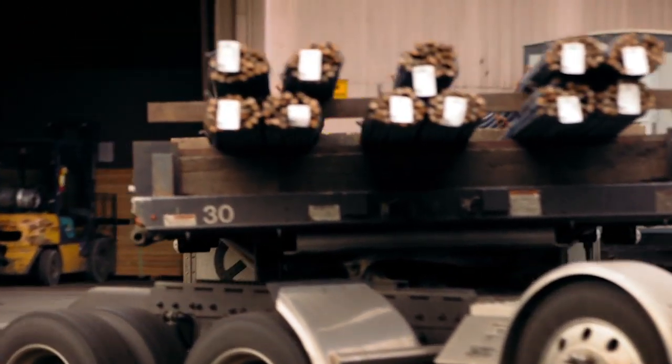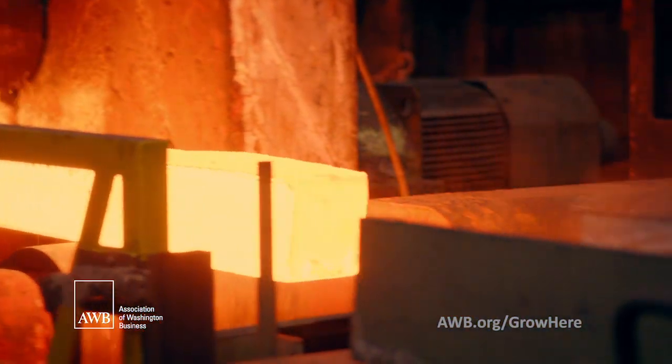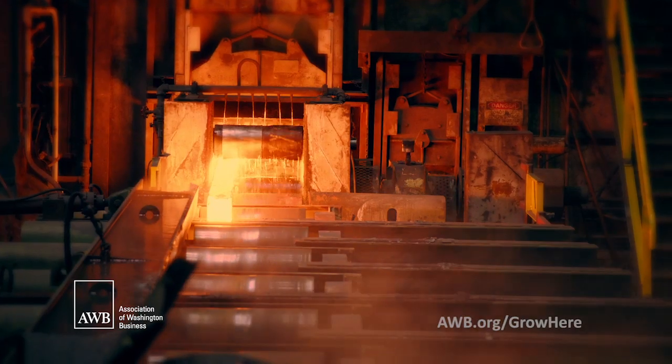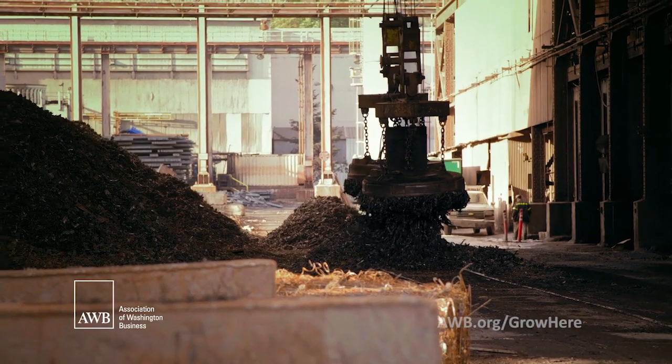Whether you're going to a game at CenturyLink Field or at Husky Stadium, or you're crossing the 520 bridge, you're being impacted by the steel that comes out of this plant — and that connects us. There are two different ways you can make steel: you can make it from virgin materials, or you can make it from recycled scrap.